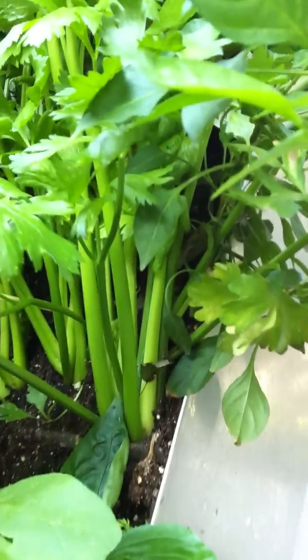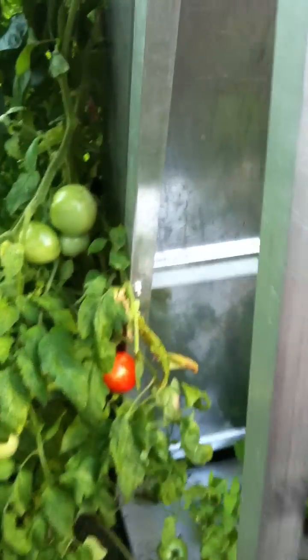Absolutely gorgeous. Celery, peppers — they're just prolific here. And that's all basil and more celery. As we come around to the back of the wall.